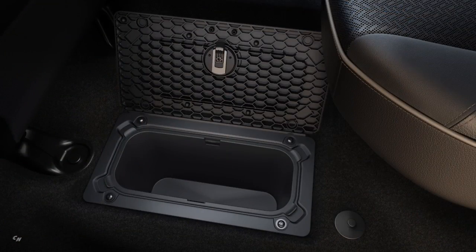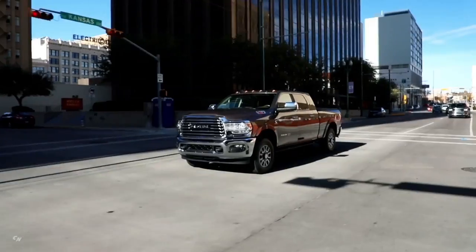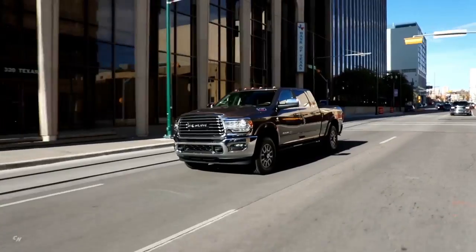In closing, my keys with this truck are storage, function, and technology — all wrapped into six distinctive trim levels that give a truck really for everyone.